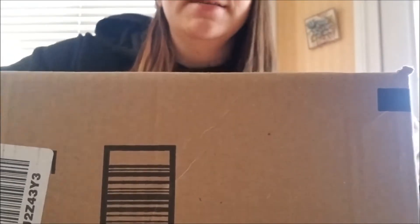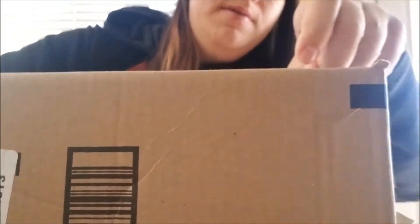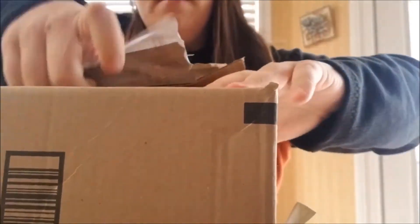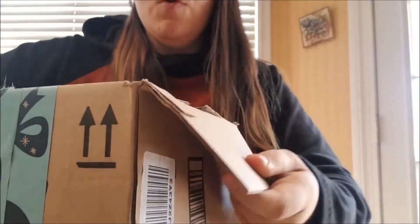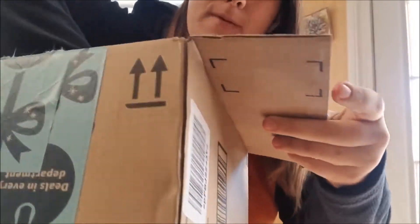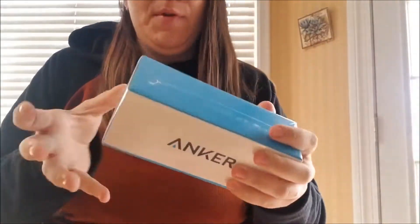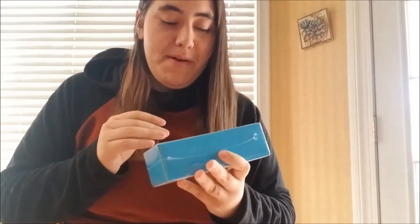Okay, so I got a package. Let's see what it is. Anchor. So I am switching to a really big Anker charger.